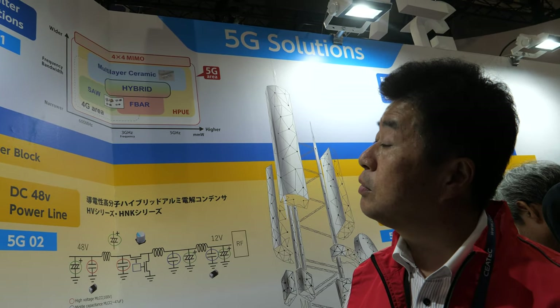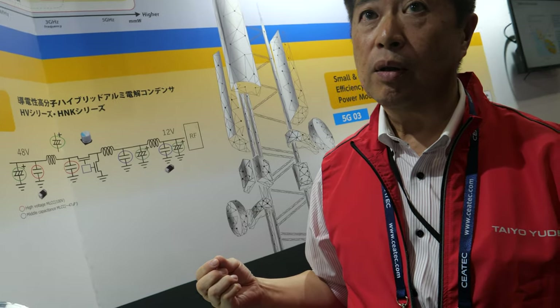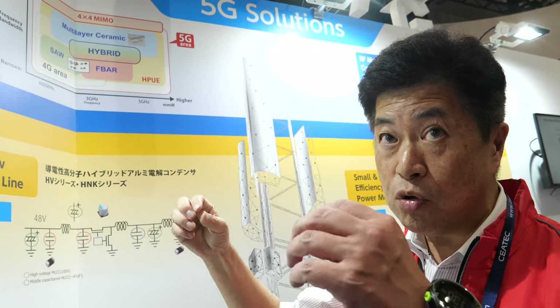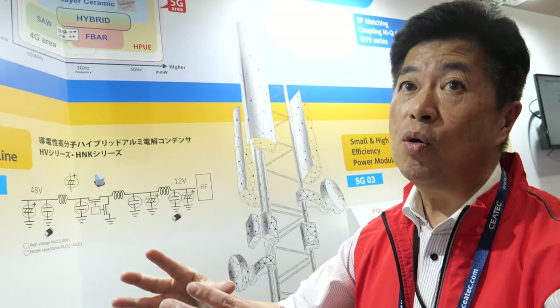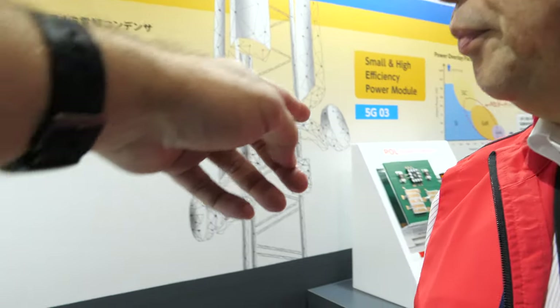These filters are used in both the receiver and transmitter, especially for smartphones. And for 5G base stations — with 5G, base stations become very small, so similar types of products can be used for base stations as well.